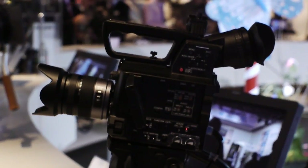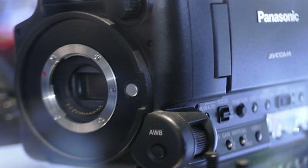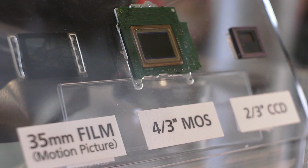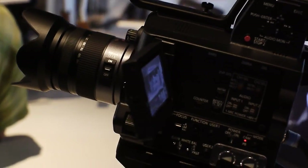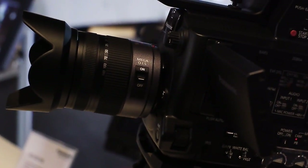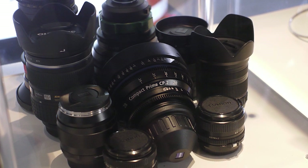This is our large sensor — a micro four-thirds sensor — that we're introducing at this show as a working unit. The advantages are not only the large sensor, but also an interchangeable lens system which allows you, for the first time, to use different sets of lenses — not only micro four-thirds, but also with adapters.